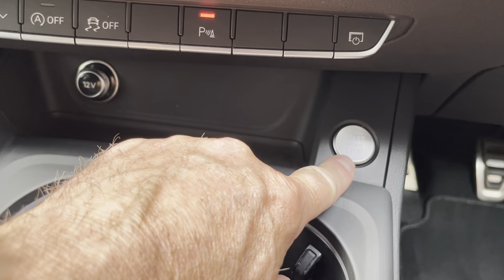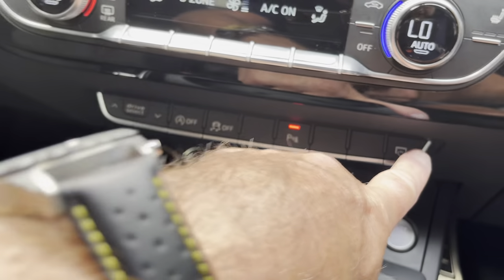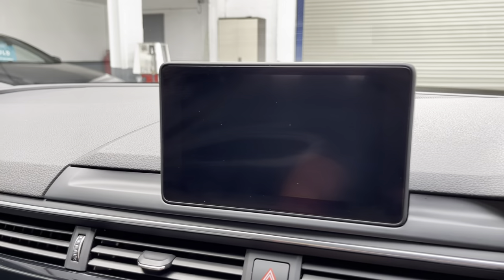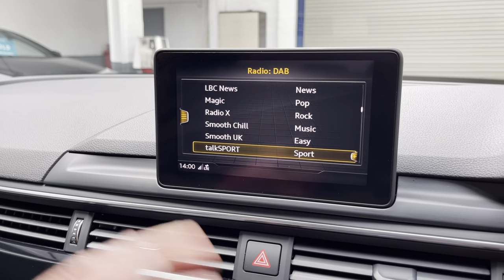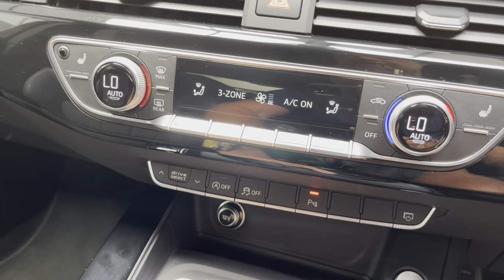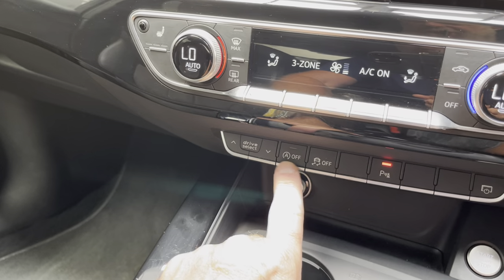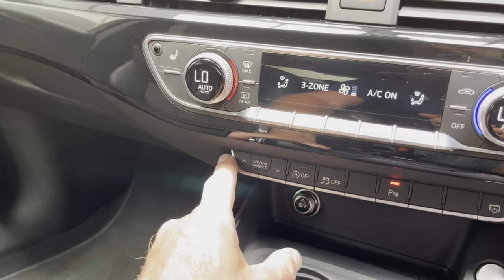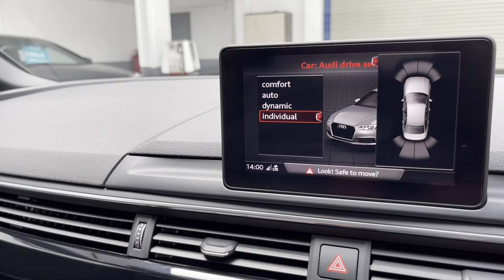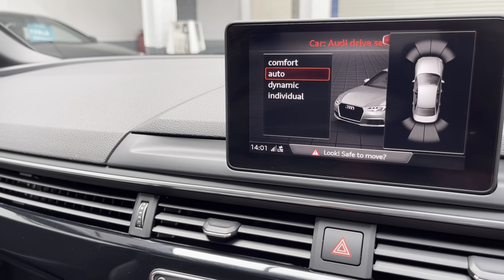We have the engine start/stop button, a 12-volt charger, and a display button underneath to shut down the screen if you're travelling at night and don't want the brightness. That's the parking sensors button, traction control off, auto stop-start on or off, and Drive Select — you can drive in Comfort, Individual, Auto, or Dynamic driving modes.